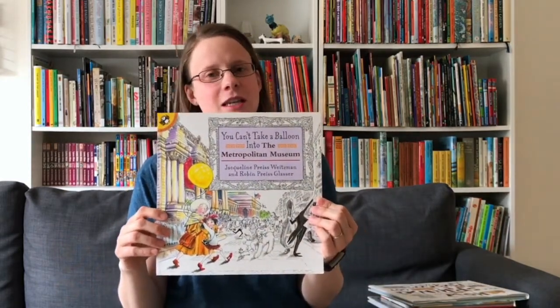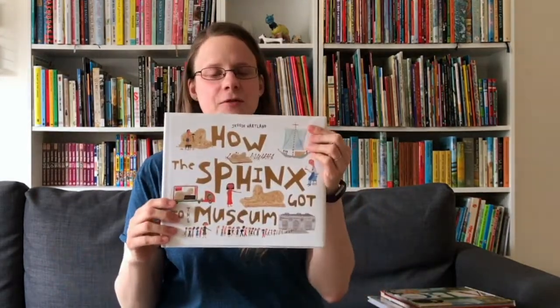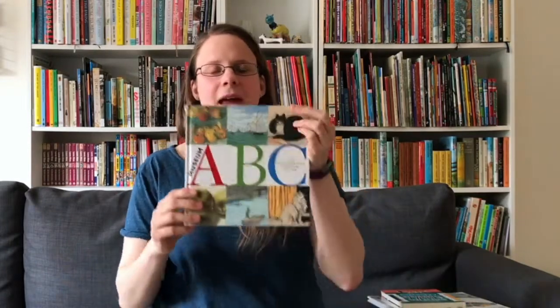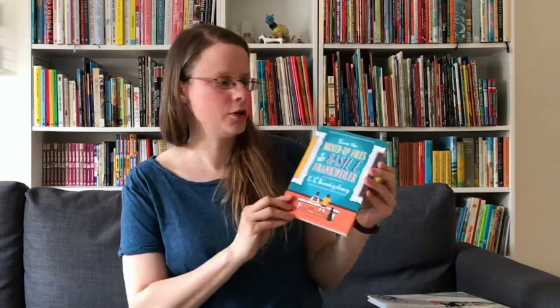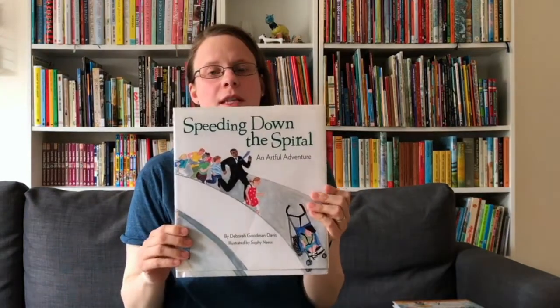Starting with a wordless picture book, You Can't Take a Balloon into the Metropolitan Museum, then we have How the Sphinx Got to the Museum, Museum ABC — an alphabet book — and From the Mixed-Up Files of Mrs. Basil E. Frankweiler, which is actually a chapter book for older children and a really great read.